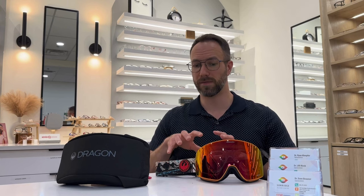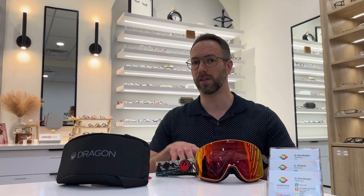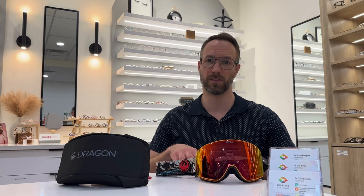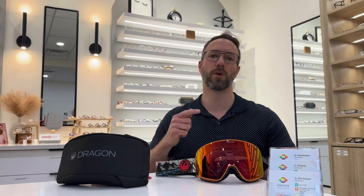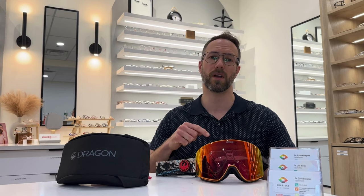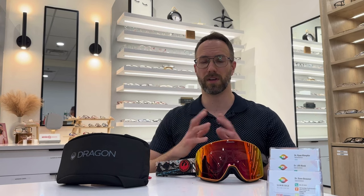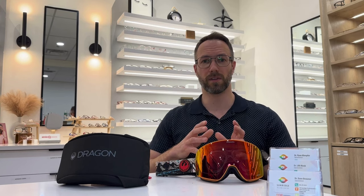So if you think this would be a good solution for you, you'd like to try it, or just get more information, give us a call or come in to one of our locations. We're located in Northeast Calgary at Sunridge Vision Center, or in Southeast Calgary at Health First Optometry. Come on in and give us a call — we'd love to give you a hand. Thanks for watching and have a wonderful day.